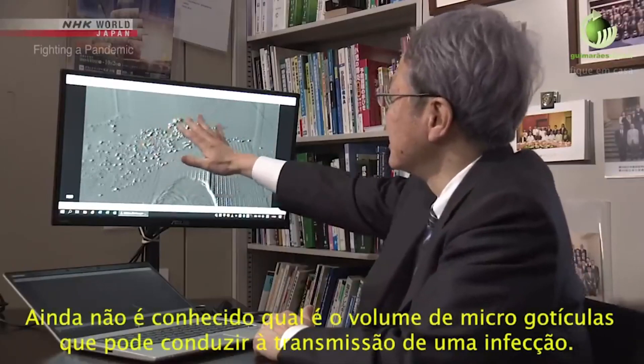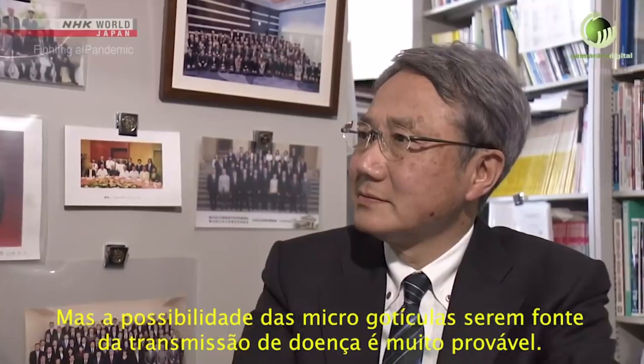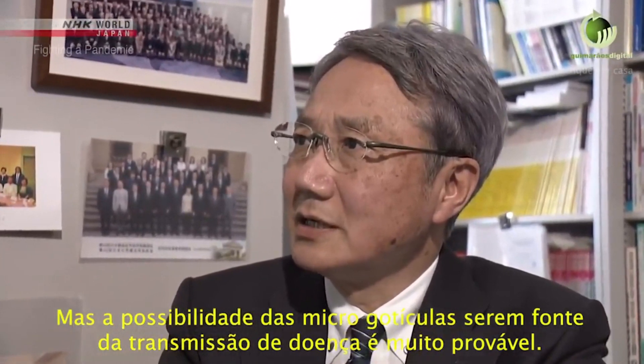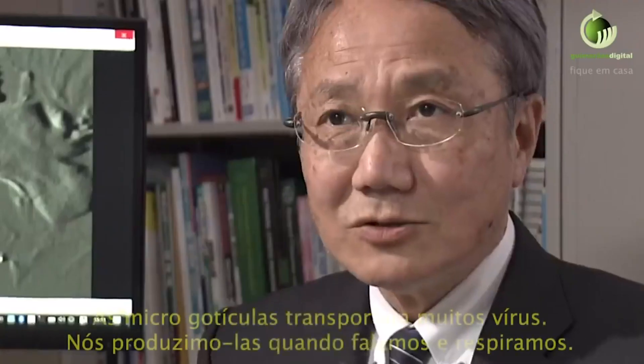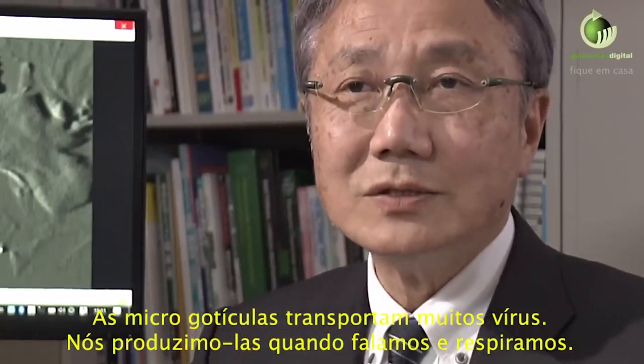It's not yet known what volume of micro-droplets leads to infection. But researchers say we can't rule out the possibility that micro-droplets have spread the virus to some extent. In these small particles, there are a lot of alive viruses.